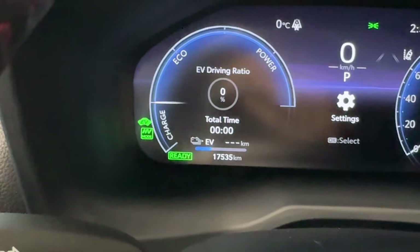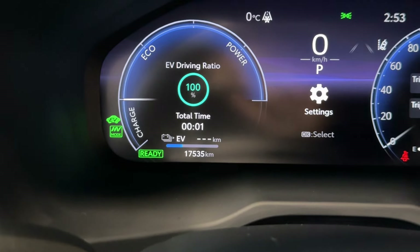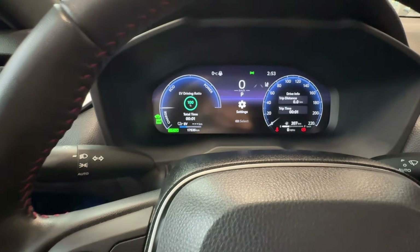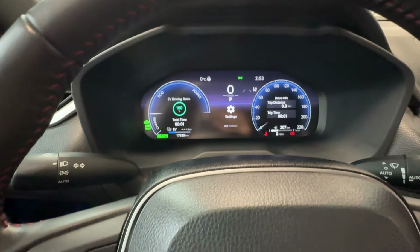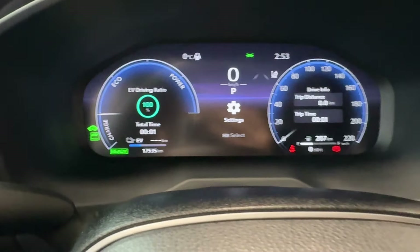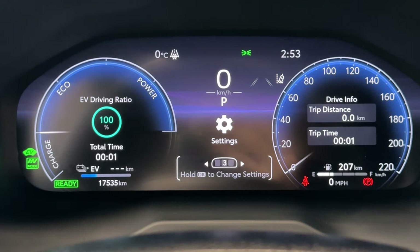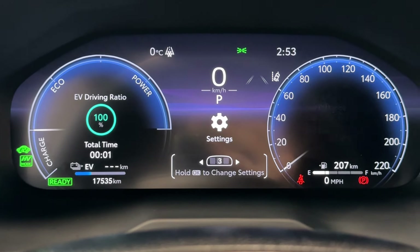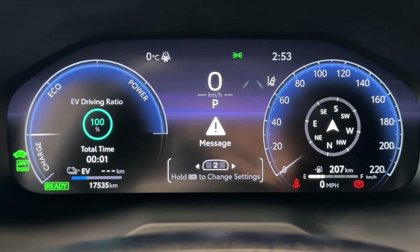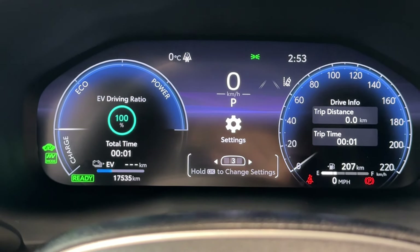The odometer shows slightly over 17,000 kilometers, meaning there is still lots of factory warranty remaining. This includes four warranty packages: basic warranty, powertrain warranty, hybrid related components warranty, and a warranty for the hybrid battery which extends up to 240,000 kilometers.